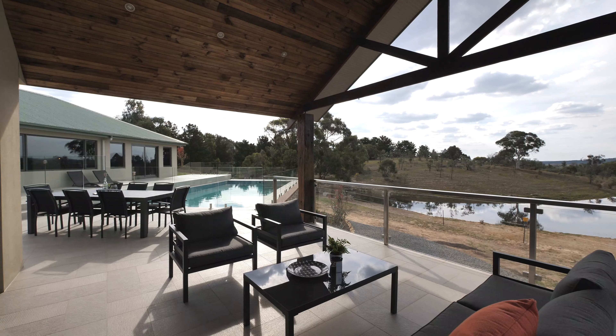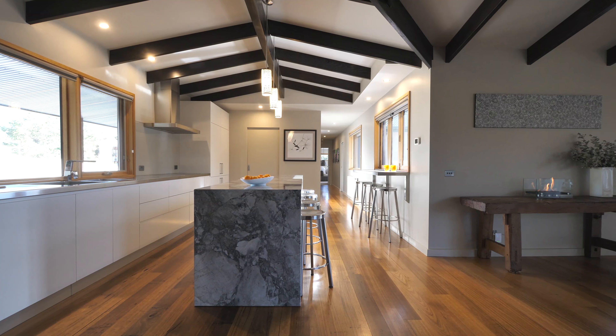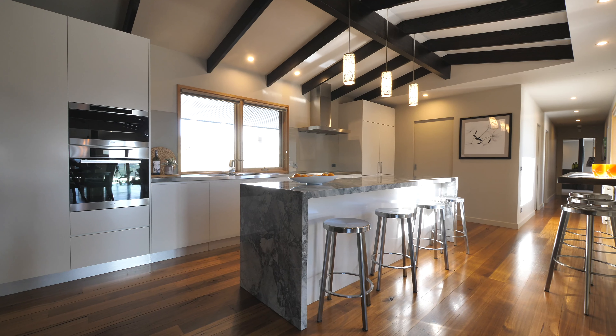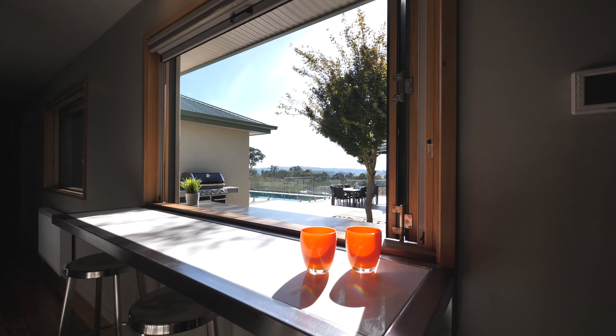The suspended fireplace hangs as a centerpiece and connects the dining and lounge room. The kitchen is contemporary and features unique stone benches and appliances that are seamlessly integrated into the space. Designed with a walk-in pantry and plenty of storage, the bench space is functional for everyday use.